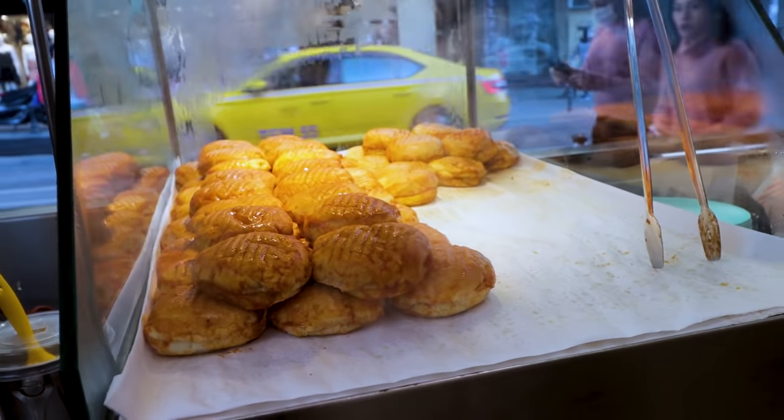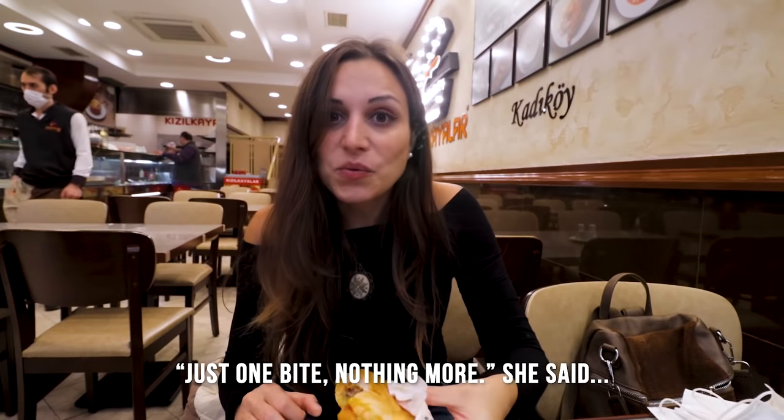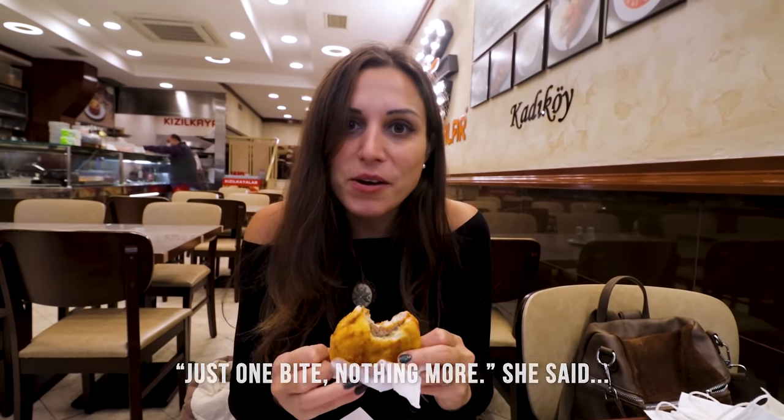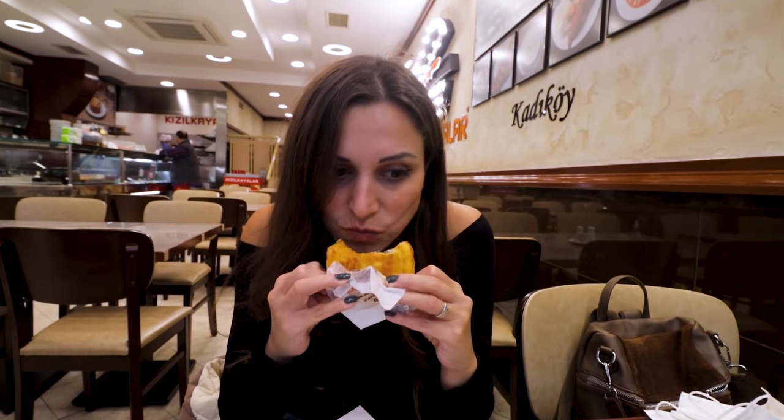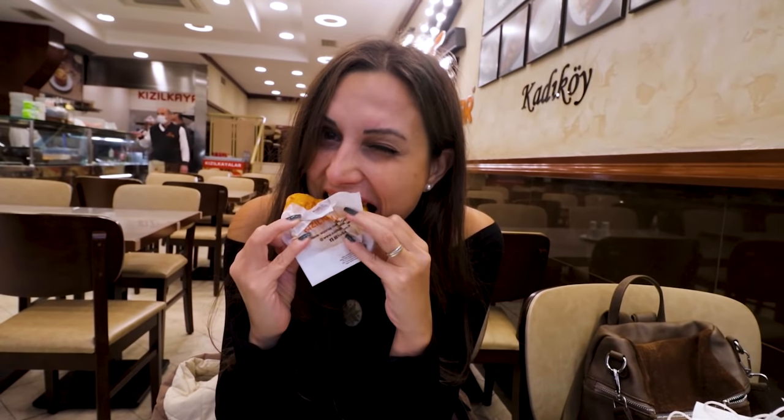After eating so much food I am no longer hungry, so Steve is eating the wet burger. I probably want just one bite. Just one bite — nothing more. I'm going to regret not having my own burger. I've tried his burger — it's actually only six liras, which I can't believe. It's so good. Can I have one more bite? Steve hates me now.